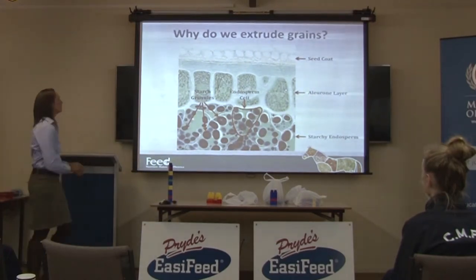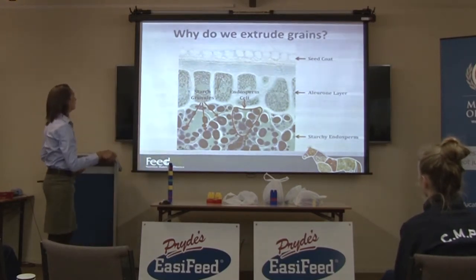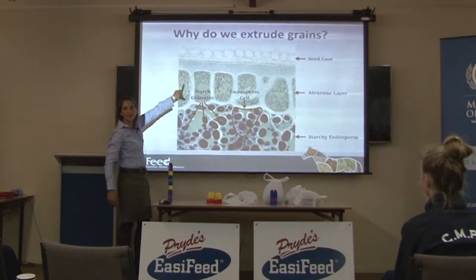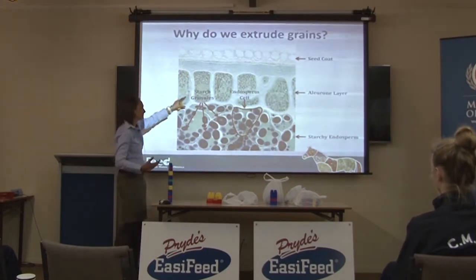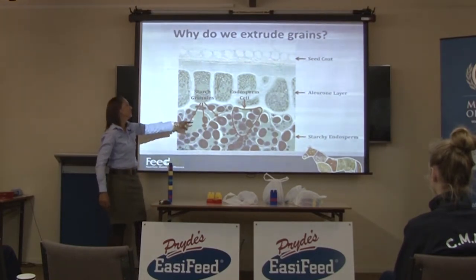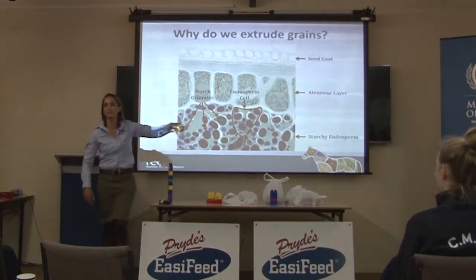Here's a visual explanation of why we extrude grains. This is a cross-section of a barley grain. The outer layer is the seed coat — the brown thing on the outside. Directly under it is a layer called the aleurone layer. Below that is the starchy endosperm — the white bit in the middle — which contains endosperm cells, and inside those cells are starch granules. That's what the horse needs to access to get the calories from grain.